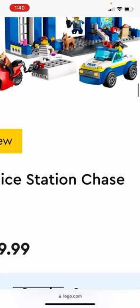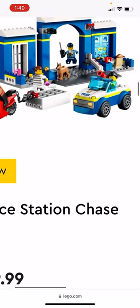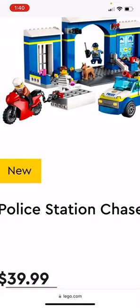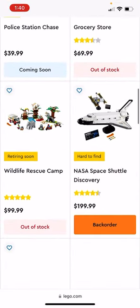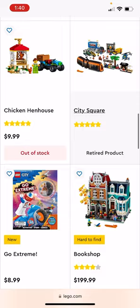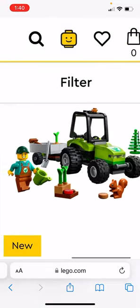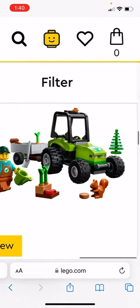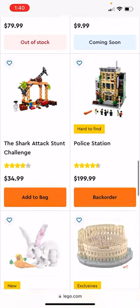The Police Station Chase looks like it's a four-plus set, with four figures and a German Shepherd. Then there's also the park tractor — has a squirrel and a nice lime green tractor, which would be good if you're making a farm.